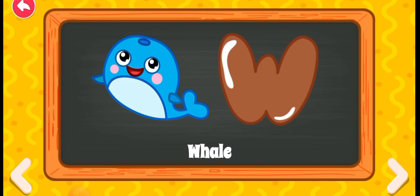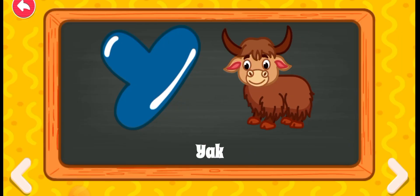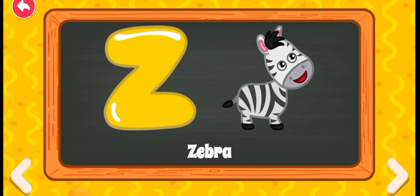W for whale, X for xylophone, Y for yacht, Z for zebra.